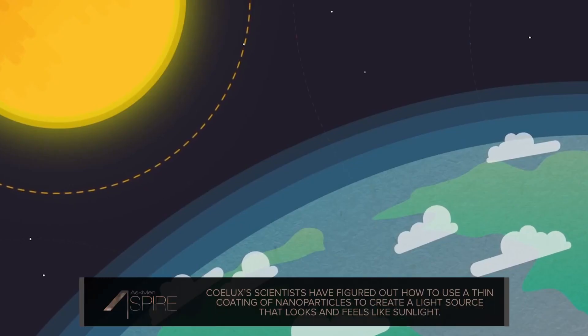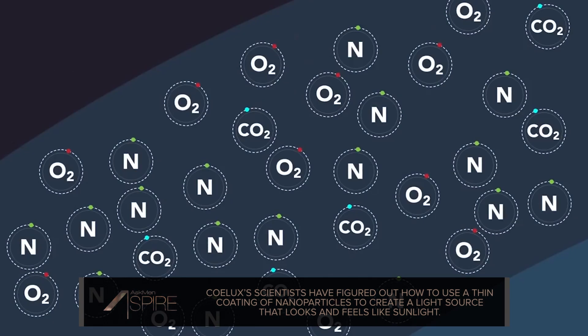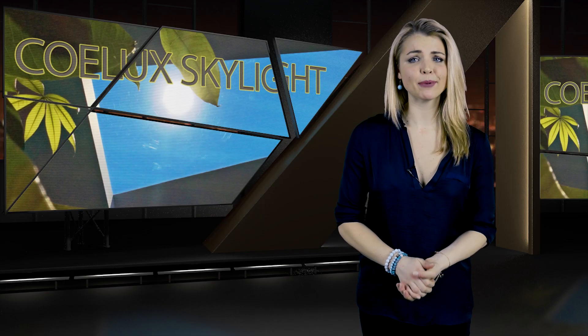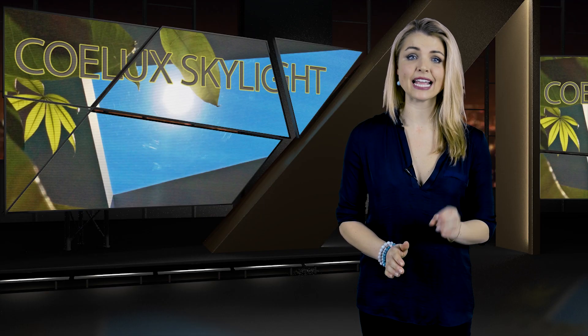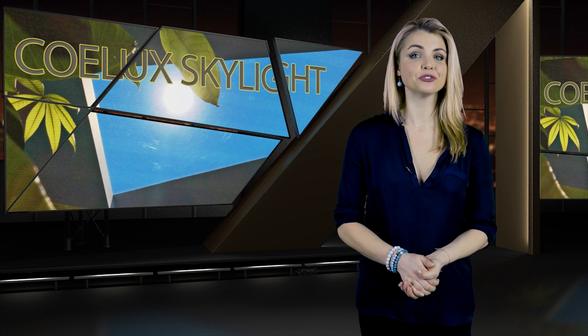Coelux lighting innovations have been described as magic in early demos, and it's easy to see why. It's not often that human beings can so convincingly recreate a natural phenomenon, and fooling you into thinking the sun is shining on you when it's not is no small feat. But all that wizardry doesn't come cheap — you're looking at about $70,000 to purchase and install a Coelux skylight, so you may want to start saving now to put an end to rainy days.